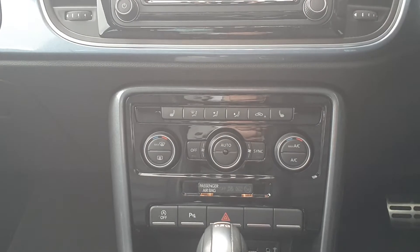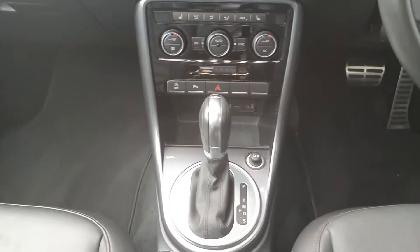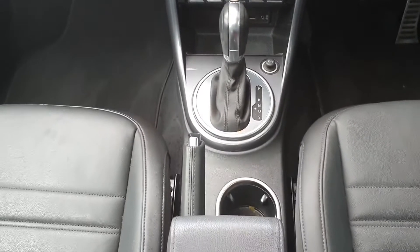You've got your climate control, as well as your heated seat option, your DSG automatic gearbox, and your manual handbrake.